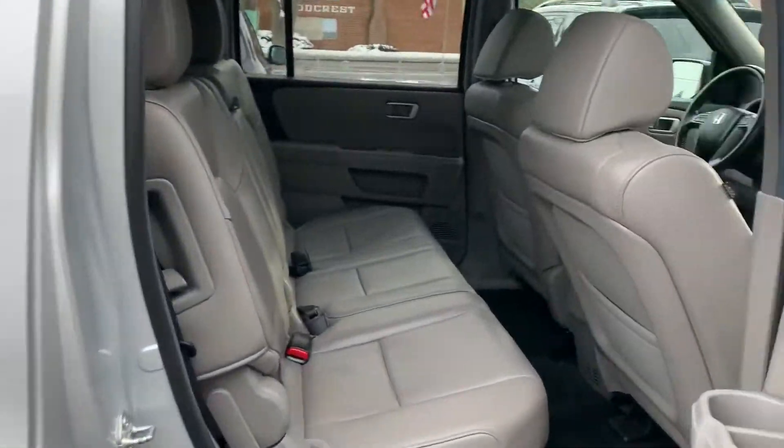Third row — let's check out the third row. Plenty of room for all the kids, all the family, all the dogs.